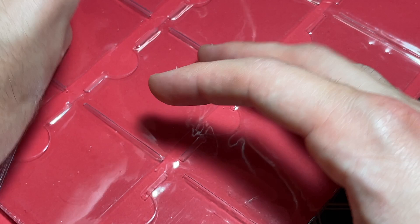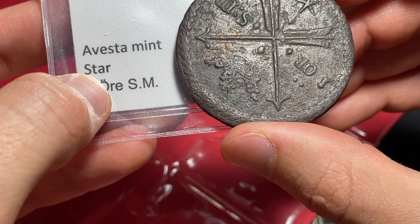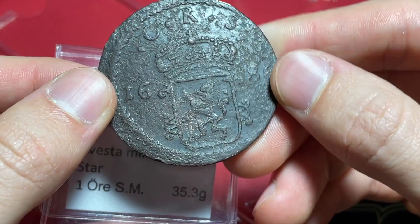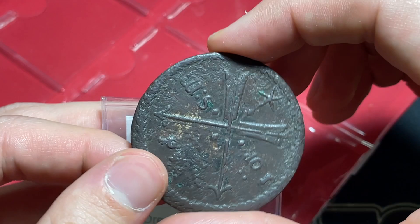And this last coin is one I've never seen before. It's a one ore, a Vesta mint — it's a star. I don't know if it's called the star mint or just has a star, but this thing is incredible. 1686, Carl the 11th — beautiful coin. This is really the equivalent, I didn't know they made them this large, of the five Kopec, except 100 years earlier out of Sweden. I'm glad I saved this one for the end.